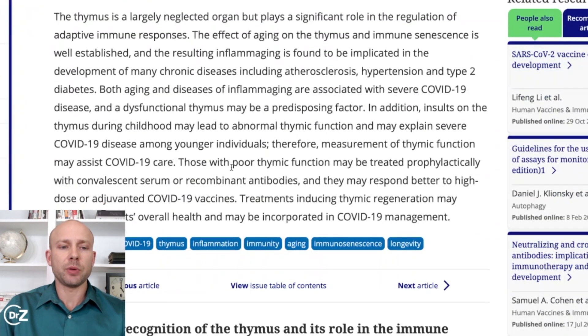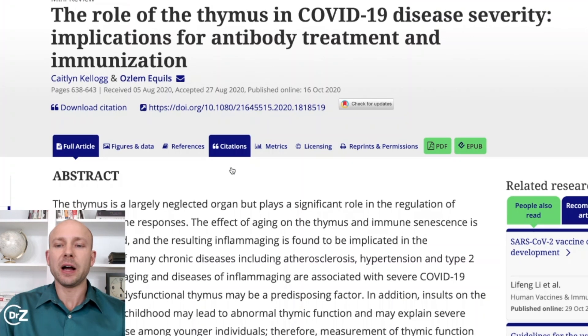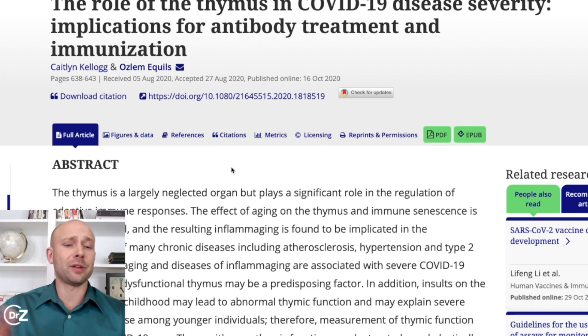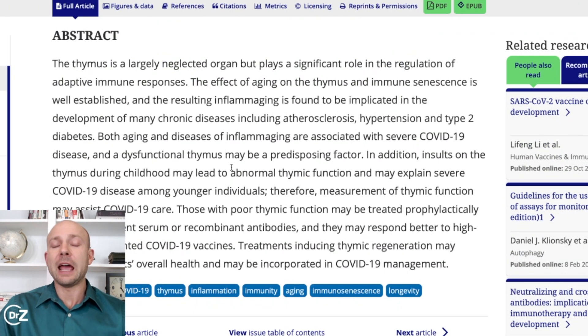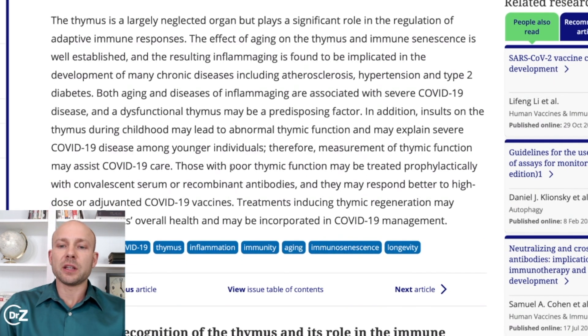I'm going to read the abstract to a piece of research called 'The Role of the Thymus in Disease Severity: Implications for Antibody Treatment and Immunization.' The thymus is a largely neglected organ but plays a significant role in regulation of the adaptive immune response. The effect of aging on the thymus and immune senescence is well established. The resulting inflammation is found to be implicated in the development of many chronic diseases including atherosclerosis, hypertension, and type 2 diabetes. As your thymus doesn't work as well because you're aging, you're going to have more inflammation, which is correlated with a lot of these inflammatory conditions.